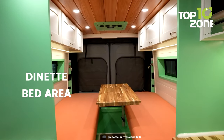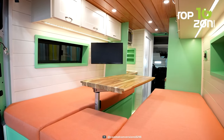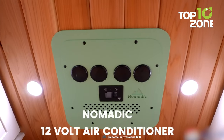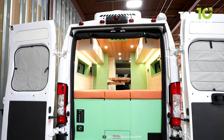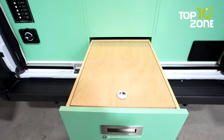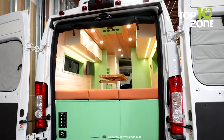The Dinette bed area offers dual beds and a workstation, while a smart TV, reading light, USB outlet, and air conditioning complete the perfect home away from home. Plus, the back of the van features a pull-out drawer that doubles as a tabletop for alfresco dining or impromptu work meetings.